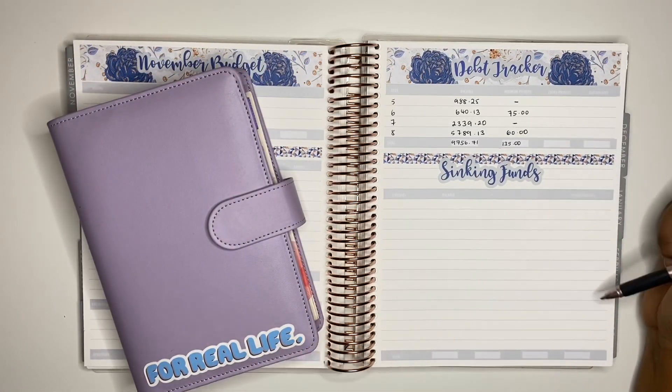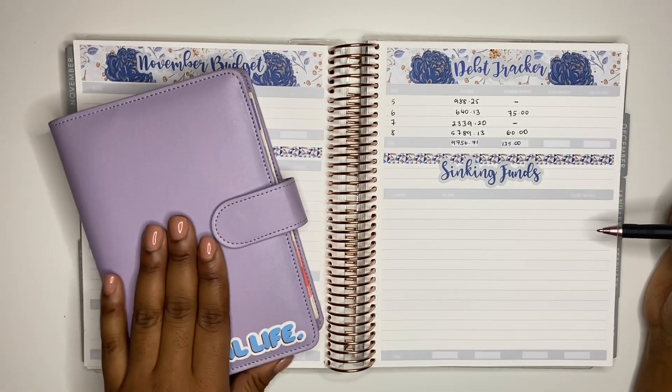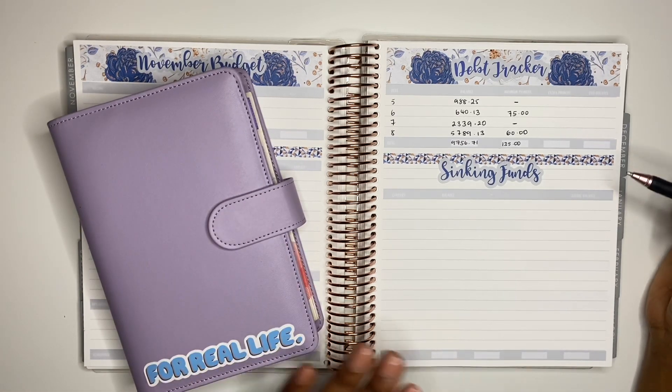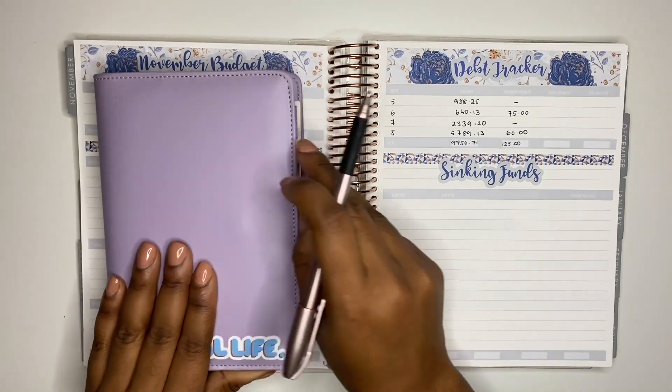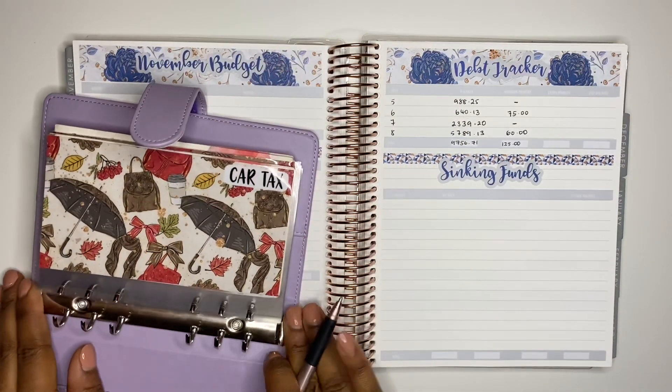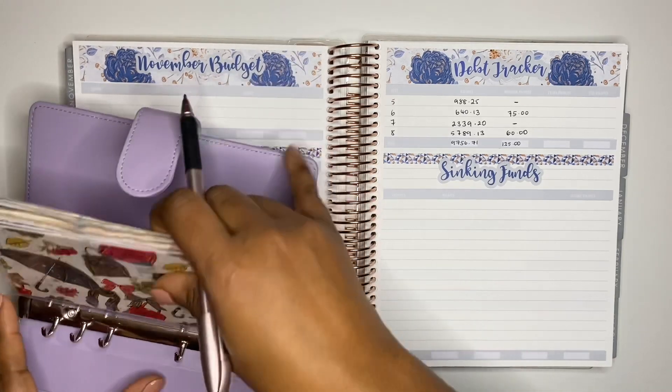Next I'm going to fill in my sinking funds tracker. I've brought out my sinking funds binder to help with that. I have all of my envelopes inside the binder and I'm just going to take them out so I can count them individually.